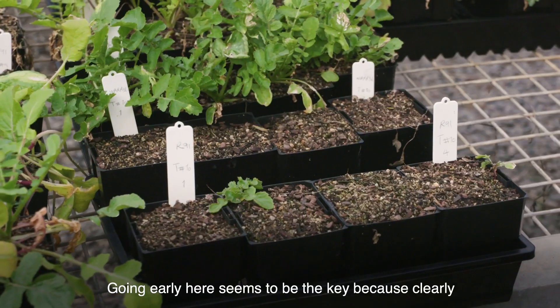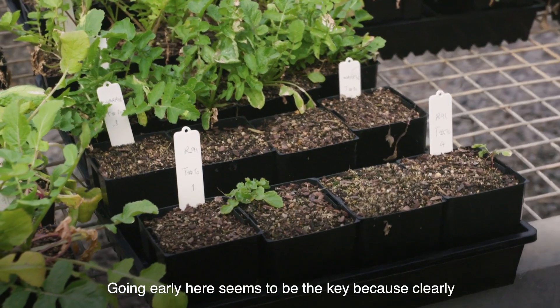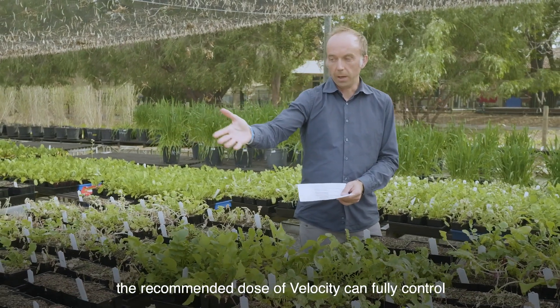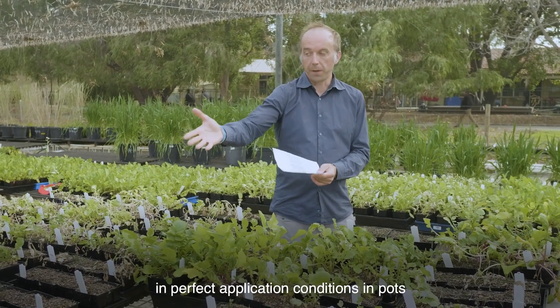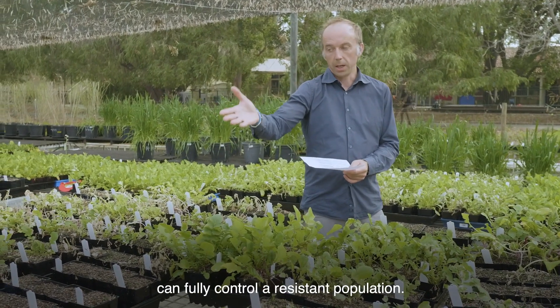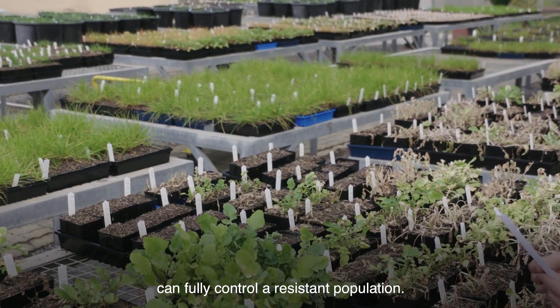Going early here seems to be the key, because the recommended dose of Velocity can fully control — in perfect application conditions in pots — a resistant population.